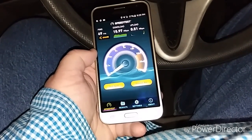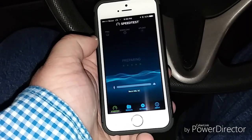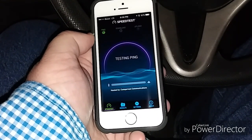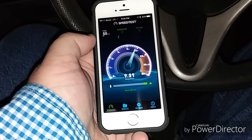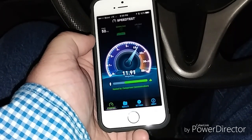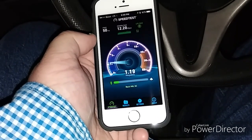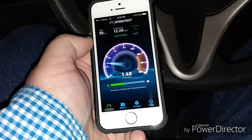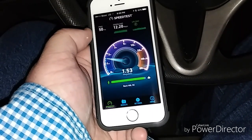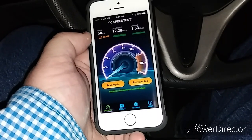Let's go ahead and change over to the iPhone 5s. So we are on the iPhone and we'll go ahead and run this speed test. You can tell a big difference — on the iPhone 5s it's close to 12 megabits download, finishing at 12.2. Upload speeds are struggling as well but it is better than the J3. I've got two bars of service as you see there — 1.53 megabits upload and 12.2 megabits download.